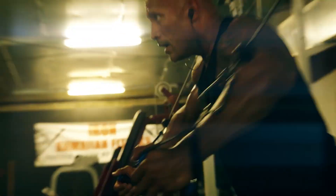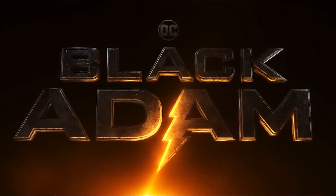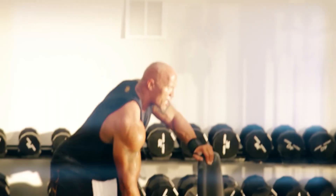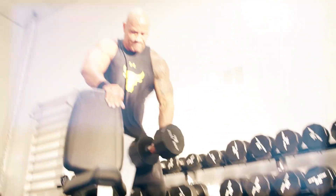The Rock is known for his insane work ethic, which powers his even more insane workouts. But for Black Adam, he took things to a whole other level and used a certain workout hack to create his most impressive physique ever — and what's even more impressive is he did it all as he approaches the age of 50. So let's dive straight into the diet and workout routine that made his all-time greatest physique possible.